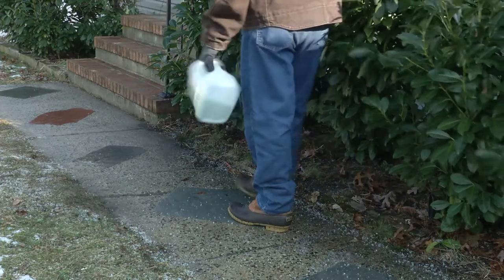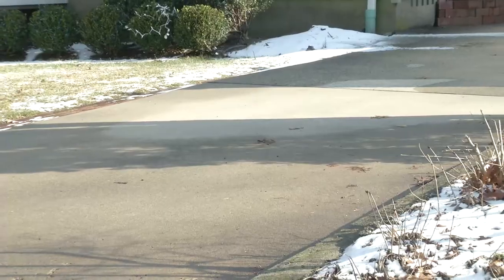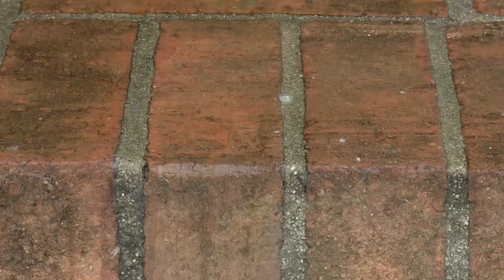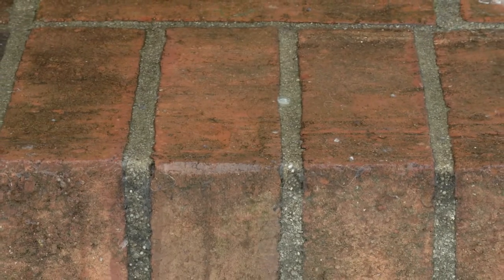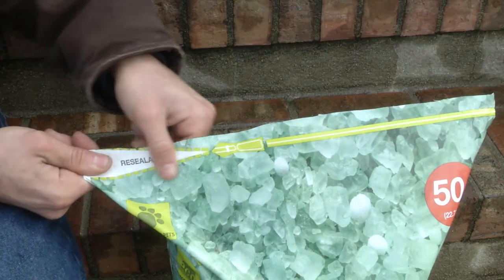Pre-treat the surface to get even faster results. No need to go back into the cold for a second coat. Melt gets it done the first time and continues working with its time-release formula for added protection and better control of the freeze-thaw cycle.